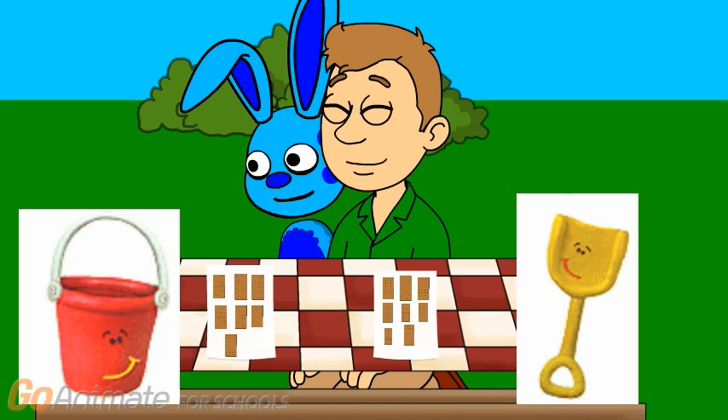7. 1, 2, 3, 4, 5, 6, 7. So how many graham crackers does pail have? 7. Right, good counting.